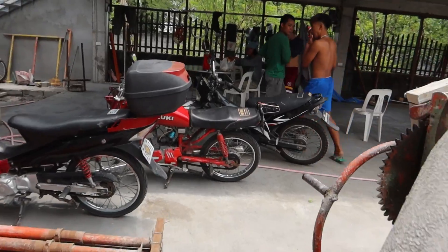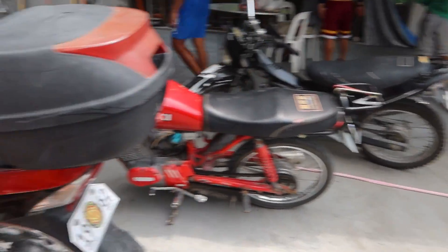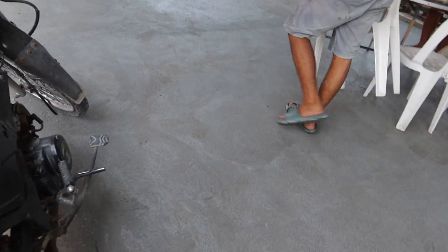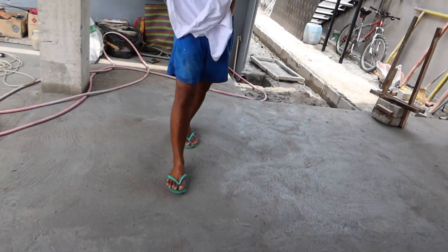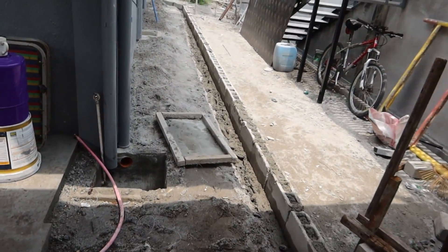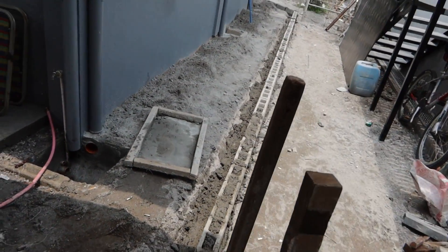Okay, what else we got? Scooters. We got scooters. Today they're getting the walkway that goes around in the backyard ready.